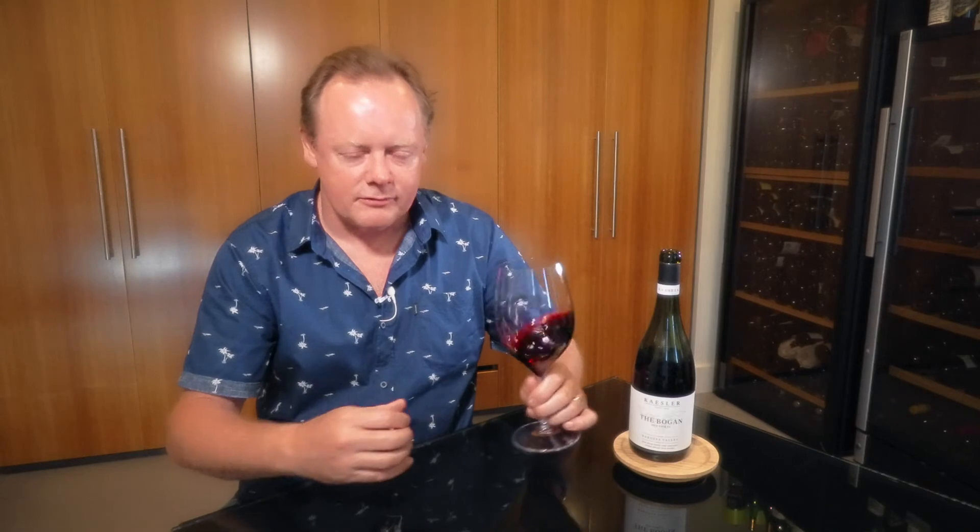Lovely nose. There's plums and blueberries, some dried herbs as well. A little bit of dry dust and almost a sort of boudin noir blood sausage savoury element there as well. One thing I love about Reid's wines is they are always big and intense and concentrated but they're never overworked. They're not stewed or cooked at all. There's still a lovely freshness on them.